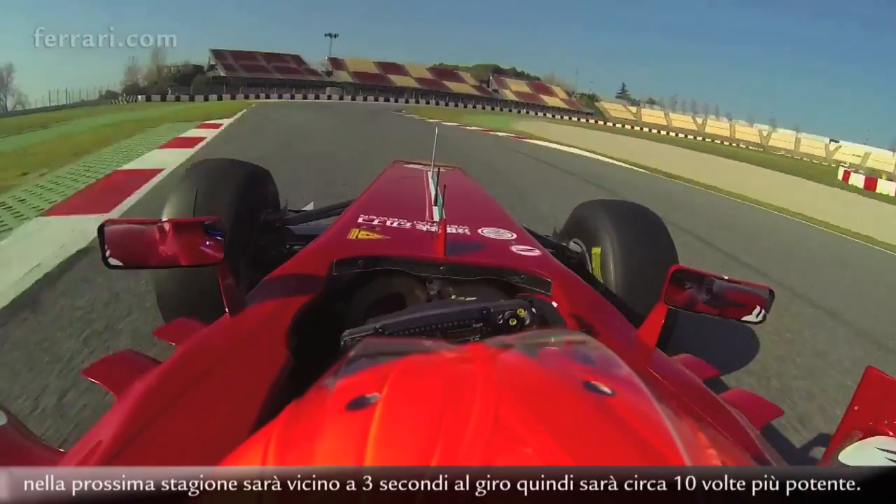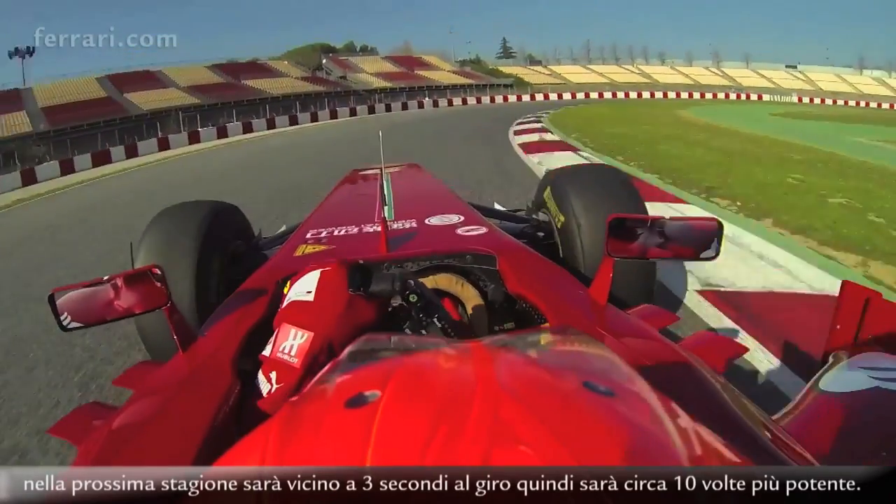Today the car system gives an advantage of 3 to 4 tenths per lap, but this will be close to 3 seconds per lap next season — so it's really 10 times more powerful.